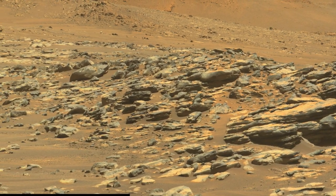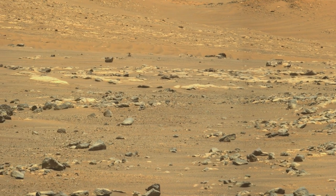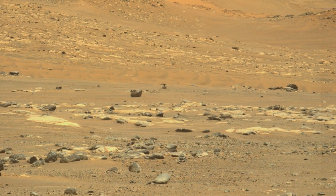In its first attempt to fly using the unproven high-speed rotor spin, Ingenuity decided to abort the flight. It was cleared for a second chance this past week — so how did it do?